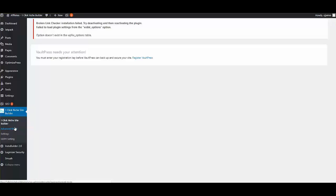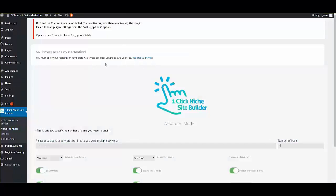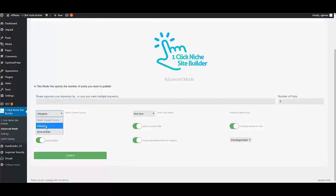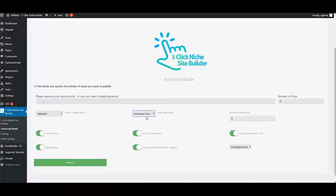If I go to Advanced Mode, you'll see a little bit more happening. Here you can choose between different content sources — Wikipedia and eZine Articles. You can choose to post now or schedule posts, set intervals in terms of hours, and set the number of posts to be done.